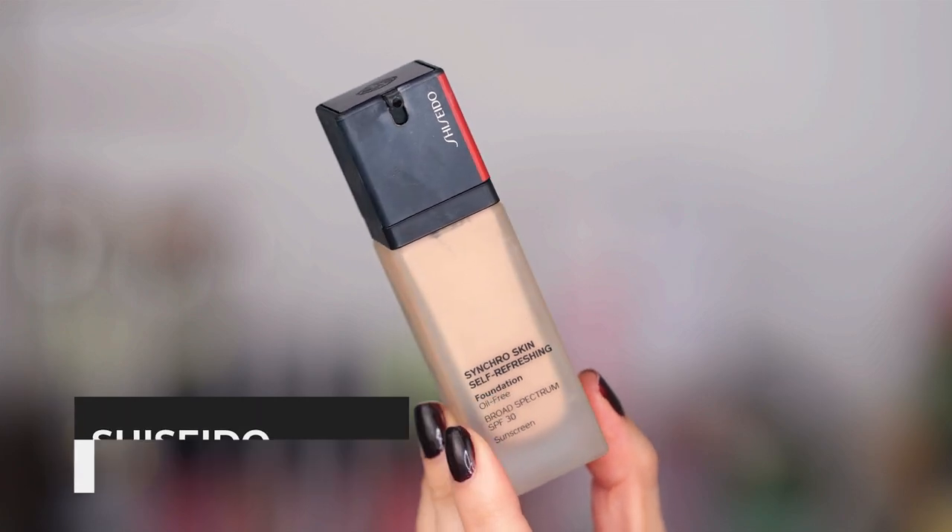I reviewed the Shiseido Synchro Skin a while back and I continued purchasing it. It states that it is a crease-resistant foundation and I find that that is surprisingly true. I get heavy creasing right here probably because I talk a lot, I smile a lot, I make really weird facial expressions and my makeup always creases. But with this one I do see a difference — it doesn't settle so much. You can just kind of pat it out a little bit easier and it doesn't break apart on the rest of the face or blotch off.